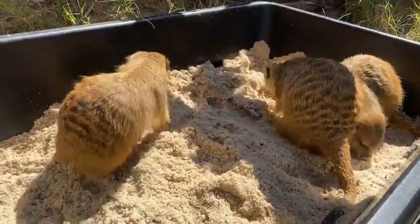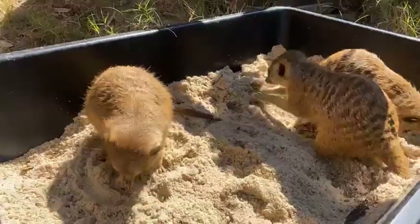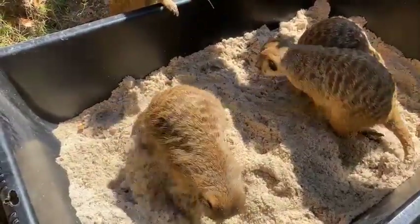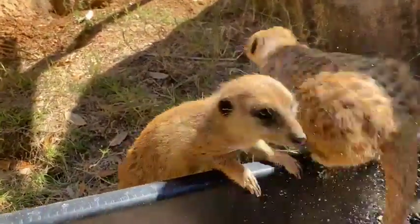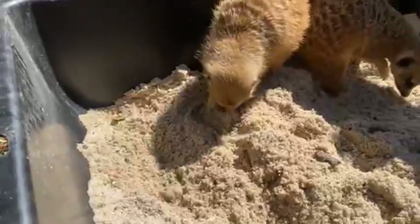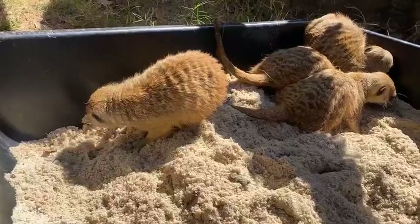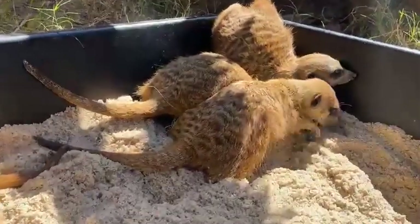A mob can be as large as about 40 different individuals — pretty large families — and they all have different jobs. They work to protect each other and help each other out. You'll see meerkats on what we call sentry duty, standing in higher places looking out for predators. We've got worker meerkats that are digging tunnels and helping find food. We even have special meerkats that will help take care of any young pups or babies born into the mob.